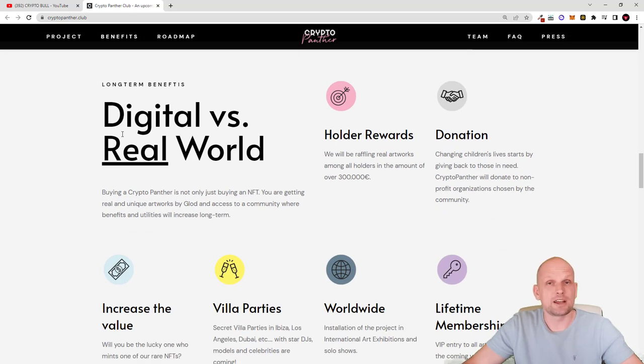Now let's talk about some benefits and features — digital versus real world hodler rewards. Here is the reward I was mentioning earlier. They will be raffling real artworks among all hodlers in the amount of over $300,000. So if you are hodling this CryptoPanther NFT, you will be able to participate and potentially receive a part of those $300,000 worth of artworks. They will also be doing donations to charities.